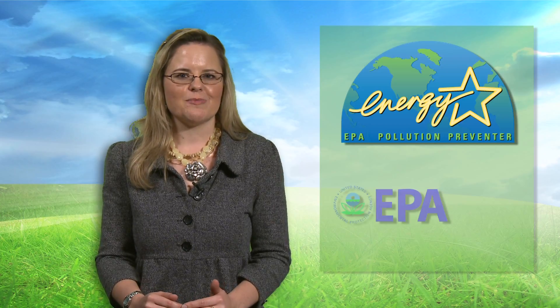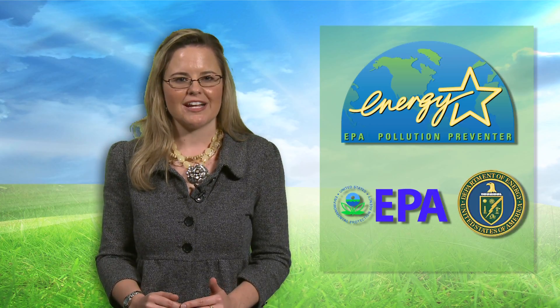Also, check out ENERGY STAR Qualified Electronics. ENERGY STAR is a joint program between the EPA and the Department of Energy which helps you save money through energy efficient products and practices.